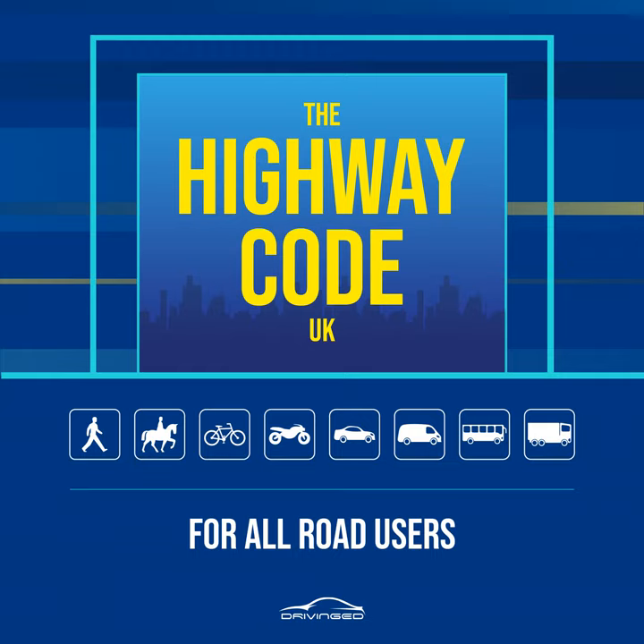Rule 26. At some crossings there is a bleeping sound or voice signal to indicate to blind or partially sighted people when the steady green figure is showing, and there may be a tactile signal to help deaf-blind people. Rule 27. Equestrian crossings are for horse riders. They have pavement barriers, wider crossing spaces, horse and rider figures in the light panels and either two sets of controls, one higher, or just one higher control panel.